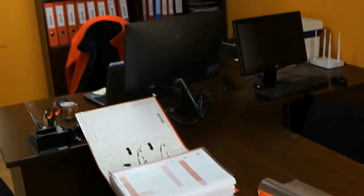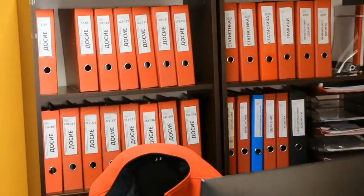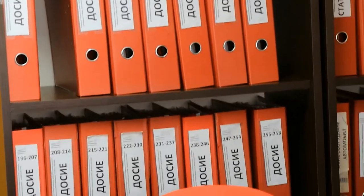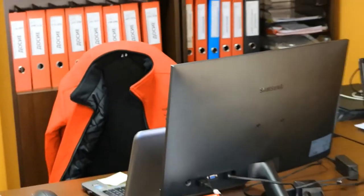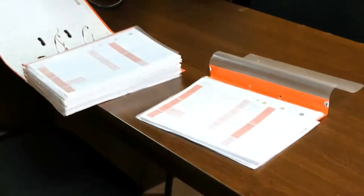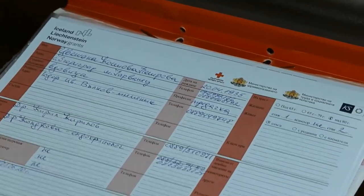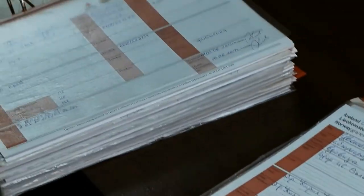This is the room of the nurses and the manager of the home care center Vratza. Here you can see the files of our beneficiaries. This is the workplace of the nurses — every day they come here and fill in the files with their daily work and the details of our beneficiaries.